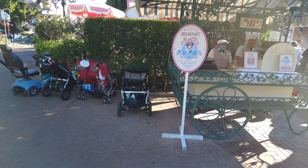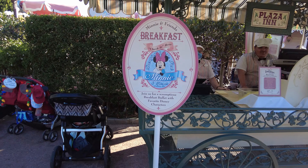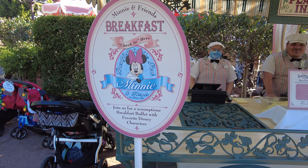Here we go up to the check-in desk for breakfast in the park with Minnie and Friends at Plaza Inn. The way this works is you check in at that front wagon, then you wait in line to take a PhotoPass photo with Minnie Mouse, and after that you pay. If you don't want to wait for your photo with Minnie, you can go straight up to the restaurant's main entrance and pay there and get seated.